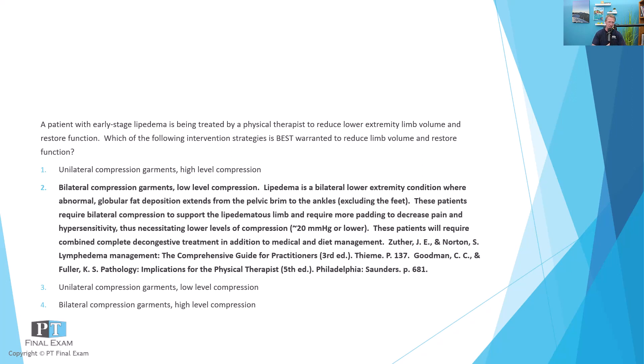Bilateral compression is correct because lipedema is typically a bilateral lower extremity condition — this makes it different from lymphedema. Although lymphedema could present bilaterally, oftentimes there's an asymmetry to lymphedema. For example, after radical mastectomy, one upper extremity has significantly more lymphedema than the other. Similarly, after an inguinal hernia repair, secondary lymphedema is likely to show up in one lower extremity more than the other.